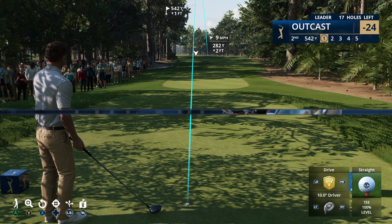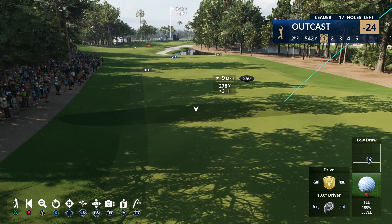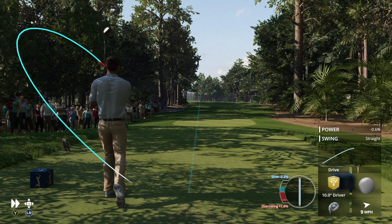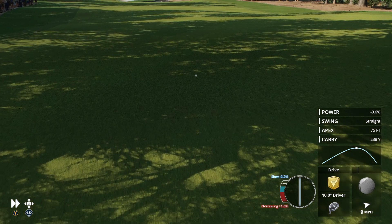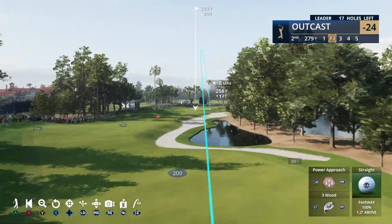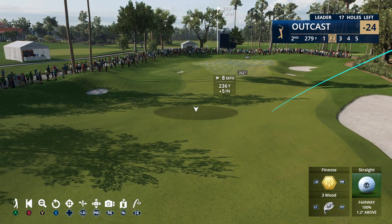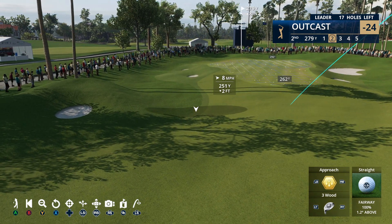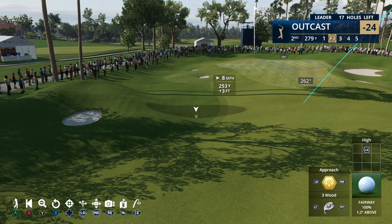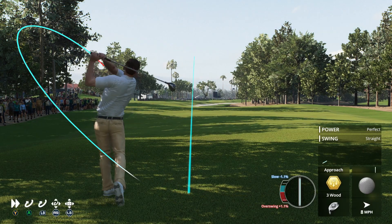At the par five second, if you're brave you try to flash it down the tree line on the left, but there are limbs that catch errant tee shots. The ball hits the tree - we're way back. I can do a power approach, regular approach, or finesse. Going with a regular approach shot, coming in at an angle with lots of spin. Oh, that was too hard - way too hard.